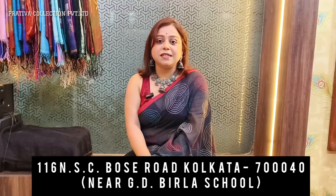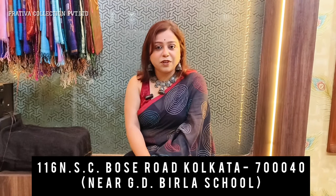Hi and hello everybody, Rosie Vicharia back with one more video from Pratibha Collections Private Limited. We are a Bengal manufacturing house based in Kolkata, South Kolkata, 116 NSC Boast Road, Kolkata 40.